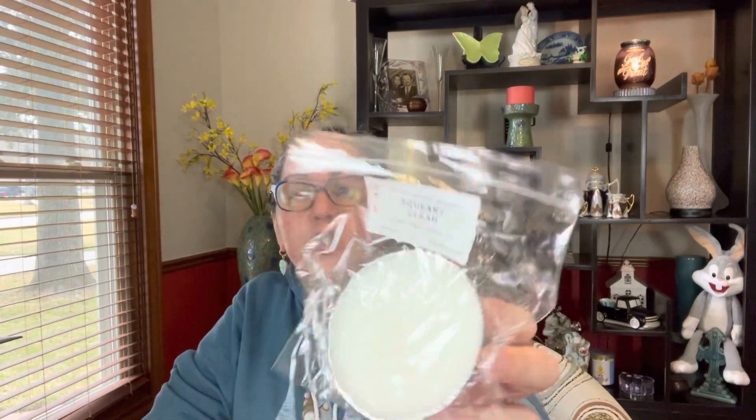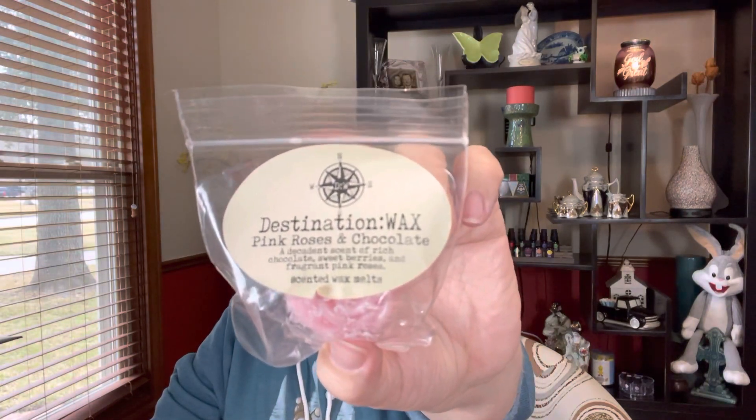From Hayden Rowe, also from September: Raspberry Sugar. And then this one I thought would be good just to put like in the mudroom and maybe in the half bath. This one's from back in July — it's called Squeaky Clean from Hayden Rowe — and that's what it smells like, something squeaky clean. Oh, I found another sample that must have fallen out of the basket. From Destination Wax and this one was Pink Roses and Chocolate: a decadent scent of rich chocolate, sweet berries, and fragrant pink roses. If that does not sound like a perfect scent to do on Valentine's Day!